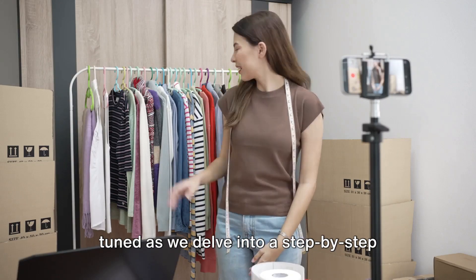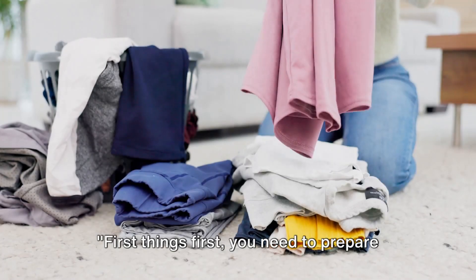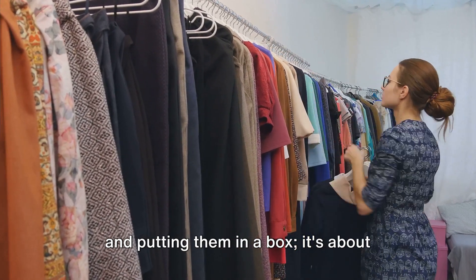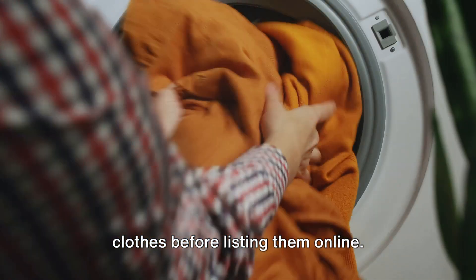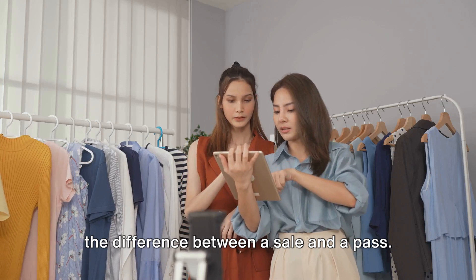Stay tuned as we delve into a step-by-step guide on how to successfully sell your clothes online. First things first, you need to prepare your items for sale. This isn't just about folding them neatly and putting them in a box — it's about making sure they're at their very best. That means cleaning and repairing your clothes before listing them online. A small stain or a loose button can be the difference between a sale and a pass.